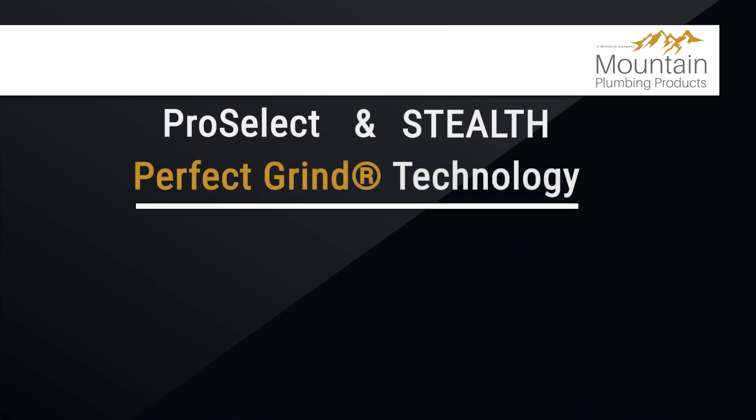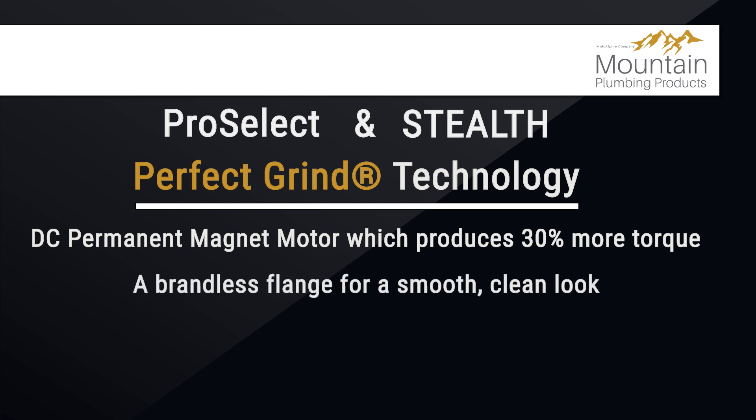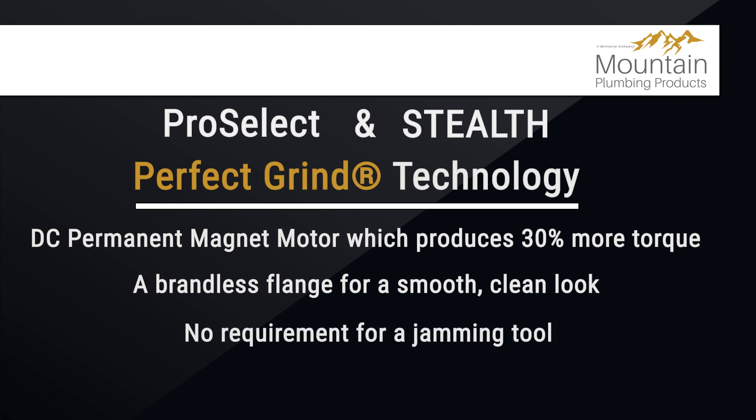Both families pack Perfect Grind technology in their DC permanent magnet motor, which produces 30% more torque — meaning fewer jams than the standard AC induction motor. A few other features of Perfect Grind tech include a brandless flange for a smooth, clean look, no requirement for a jamming tool, and it's septic safe.